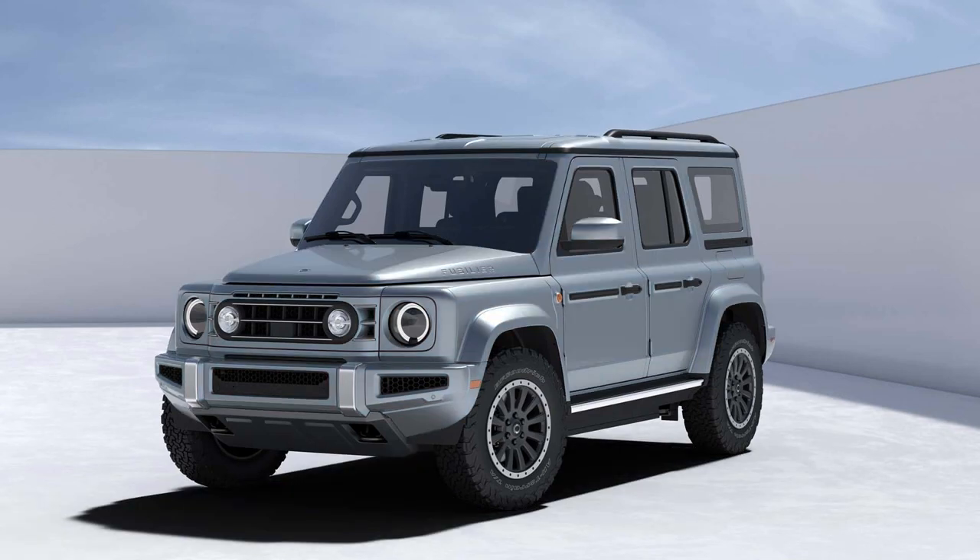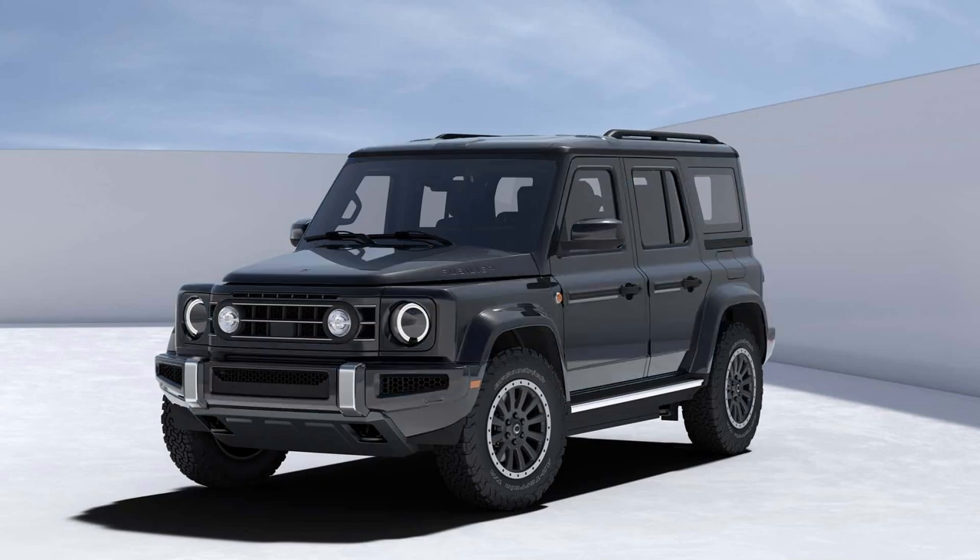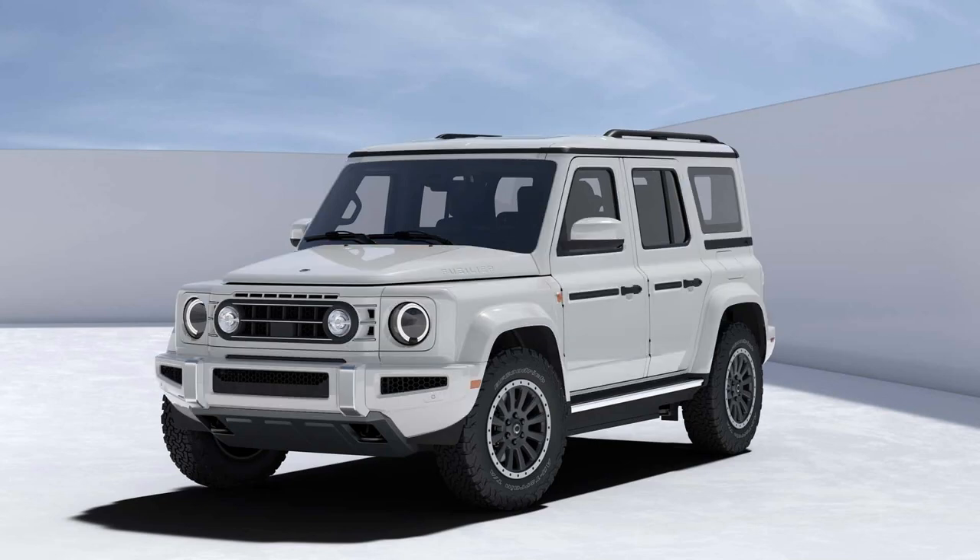While details on the Fusilier's 4x4 powertrain are still under wraps, it's shaping up to be a force to be reckoned with. Sporting all-terrain tires, a front skid plate, and high bumpers, it's ready to conquer any terrain.